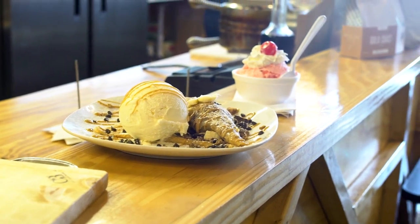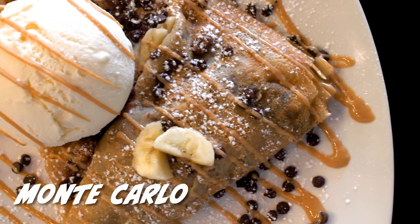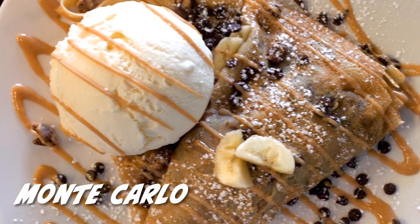So what's unique about your crepes? We have sweet crepes and you can actually customize them the way you want. This right here is the Monte Carlo — it's like the crown jewel of our crepes. We've got peanut butter cups, fruit, banana, chocolate chips, peanut butter, and ice cream. Okay, let's begin — tell me what you think!